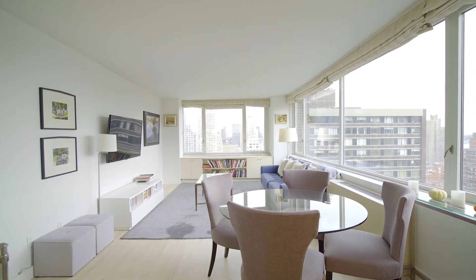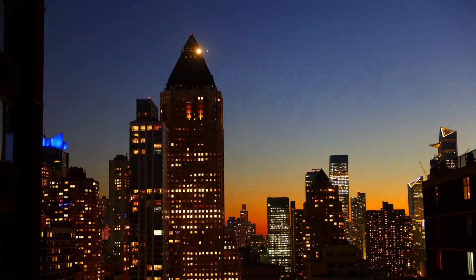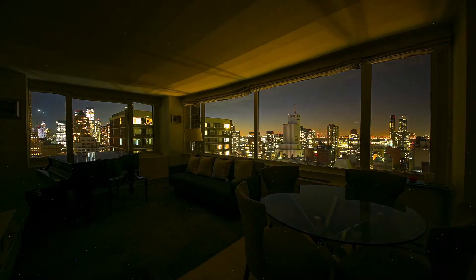Welcome to this inviting, spacious two-bedroom at the Sheffield. Situated on the southwest corner of the building, it allows sunlight all day with dramatic and breathtaking sunsets in the evenings.